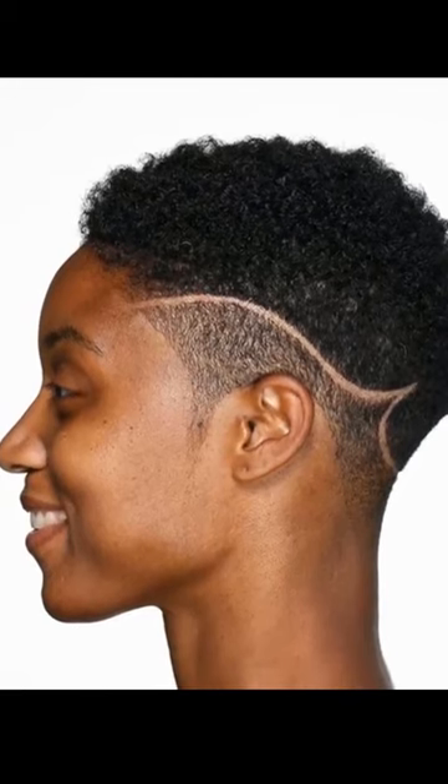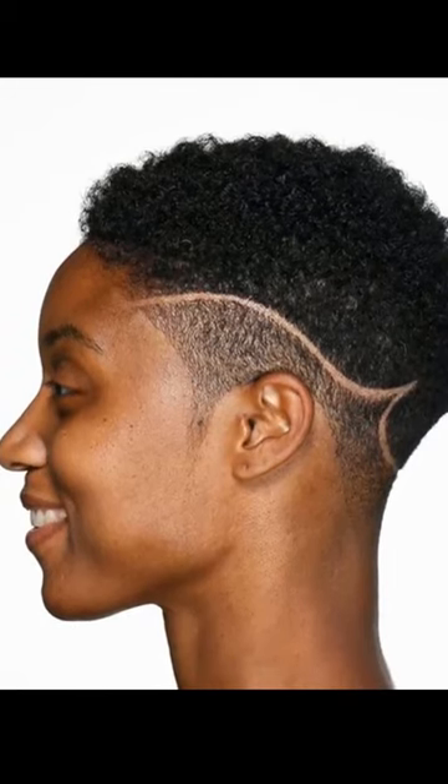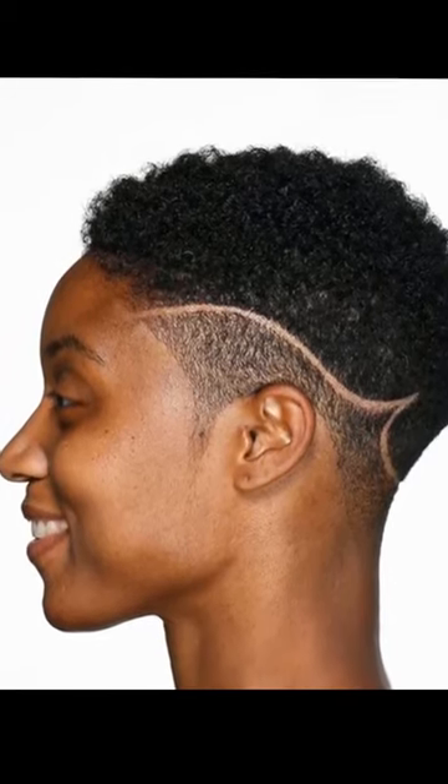These haircuts require less styling time, less products, and are easier to manage. They don't require heat styling and often hold their style for a longer period of time. If it's your first time on this channel, please subscribe, hit the like button, and hit the notification bell to always be notified whenever I upload a new video. Let me know your thoughts in the comment section below. I appreciate every one of you — God bless you guys, and see you at the end of the video.